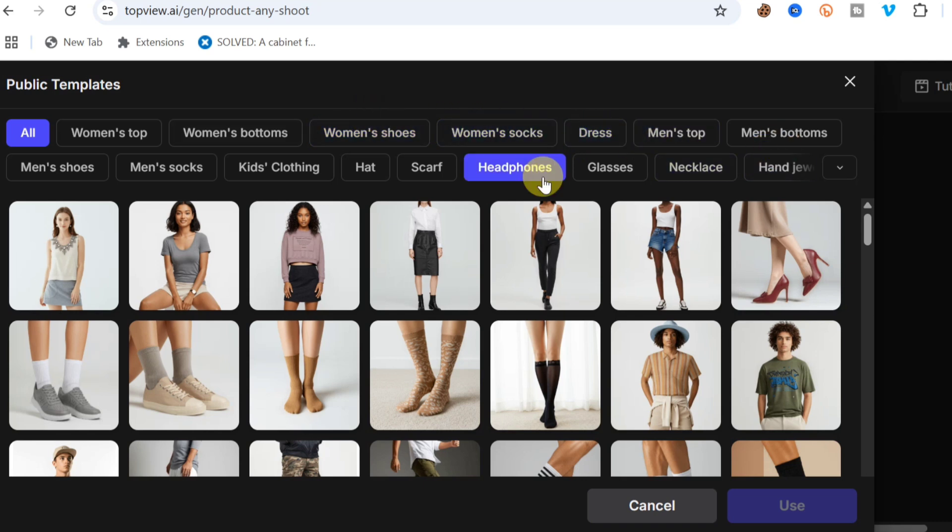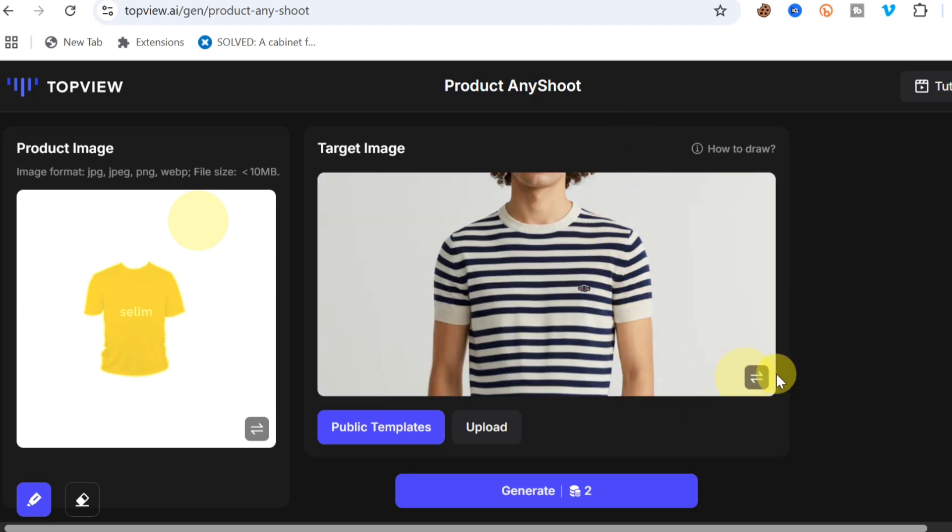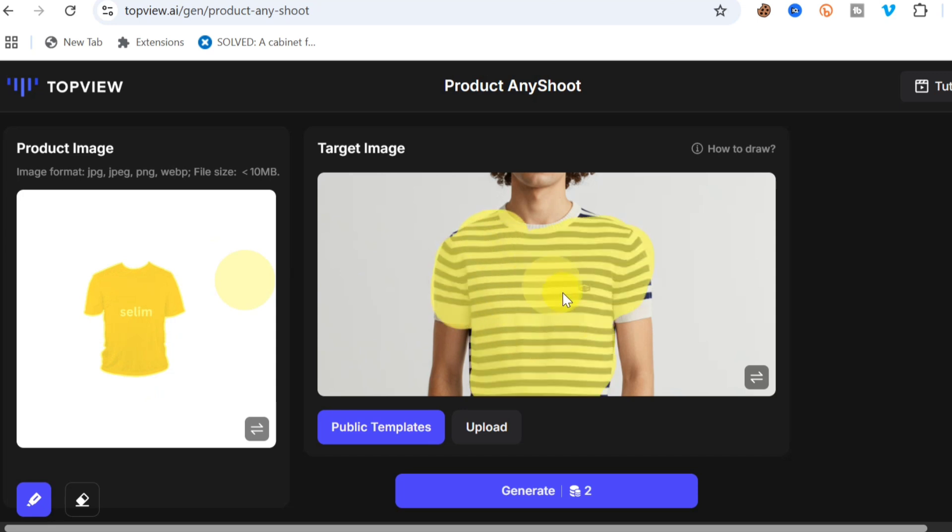There are many templates available — women's tops, shoes, socks, and more. I'll select this particular template, click 'Use' at the bottom, and now we have both the product image and target image loaded. Next, paint the area where you want the product placed, then click 'Generate' to create the image.